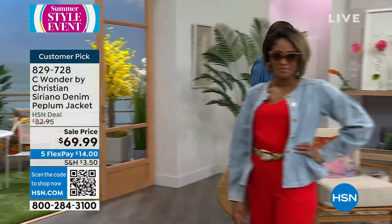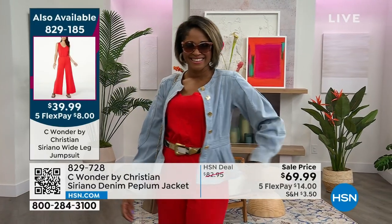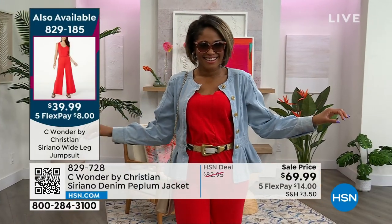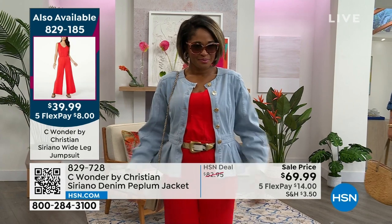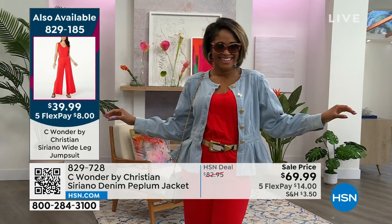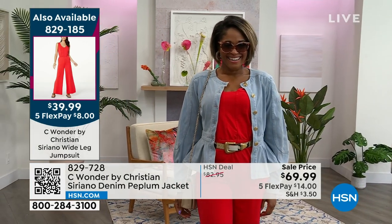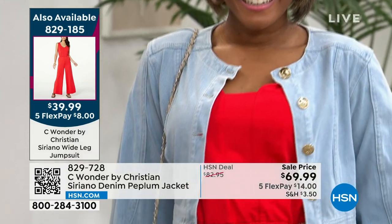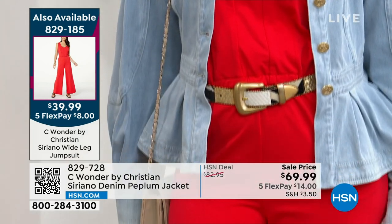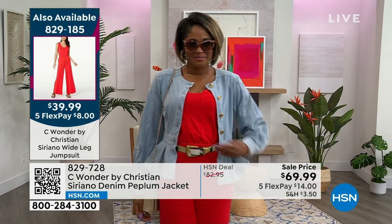It is very flattering — 100% it gives you a waist. If you do not possess a waist, this jacket will bless you with one. It instantly gives you a waist even when it's open and unbuttoned. Look — you already have a silhouette right there. By the way, that's Brittany — she's five foot four, wearing the extra small. She's also wearing the pantsuit coming up in our show, which is only $39.99.